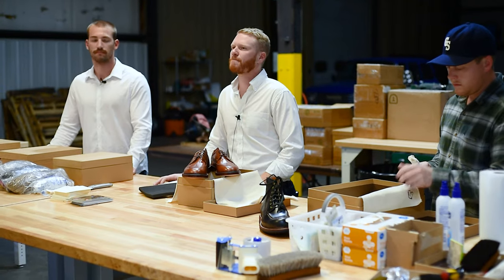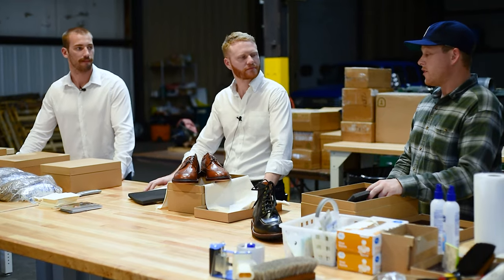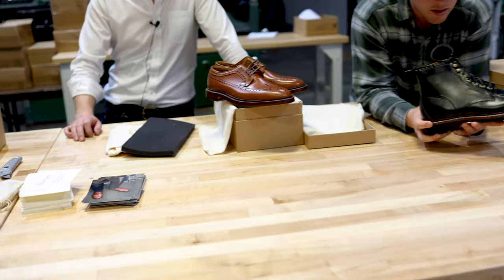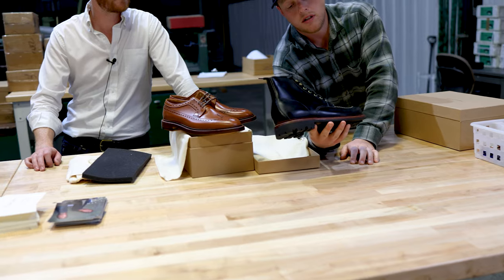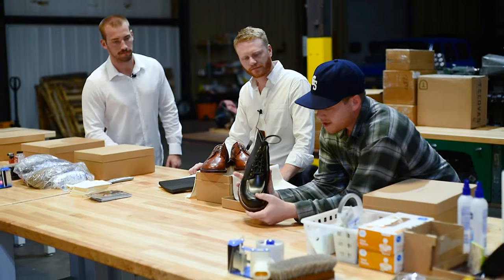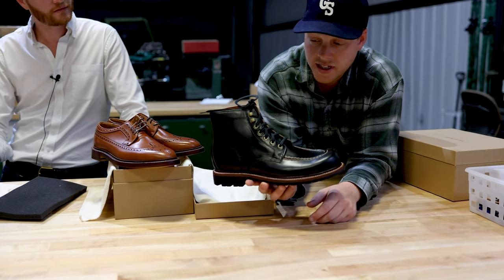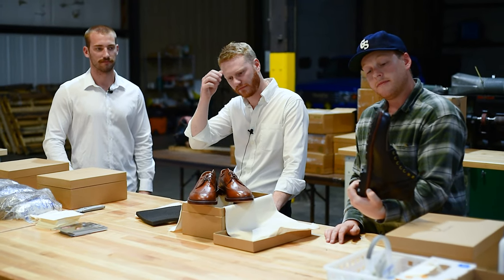Was the diesel boot your first boot? Yeah, we started with plain toes and longwings. Second order was Ottawa boots and diesel boots, probably three apiece. Look at that sole. So it's the sole and the mock toe — that's the big difference between this and the diesel? And the toe box too. Wyatt and these guys developed this pattern — it had a split on it back in the day. They took that split toe out of the moccasin pattern and decided to go with a couple of speed hooks.